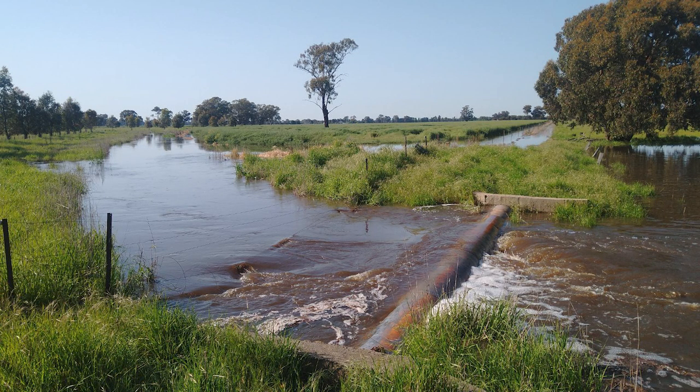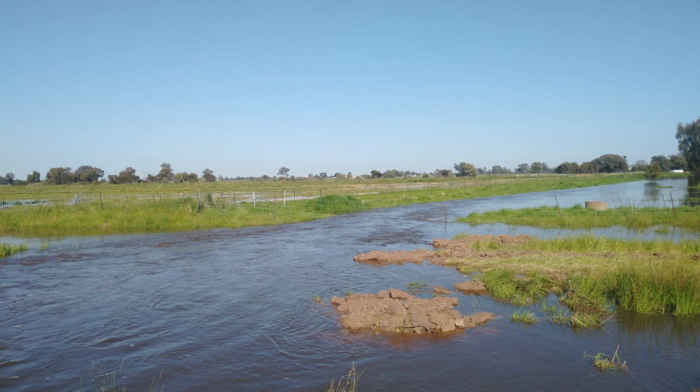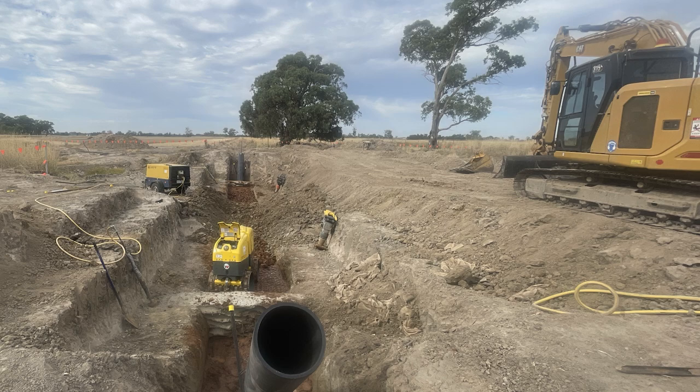The previous overhead pipe, when the flood water came through, used to restrict the flow of the Pine Lodge Creek. Because the creek was restricted it used to break its banks and flood the lower paddocks, so now with the overhead pipe removed it should make an even flow for the creek.